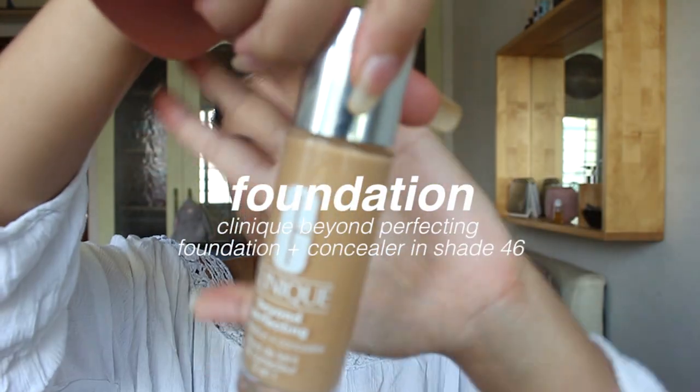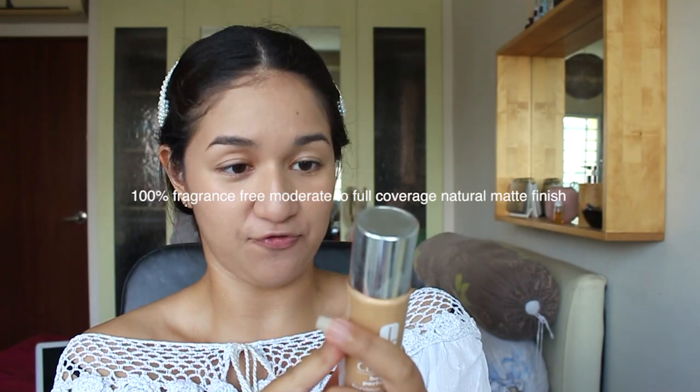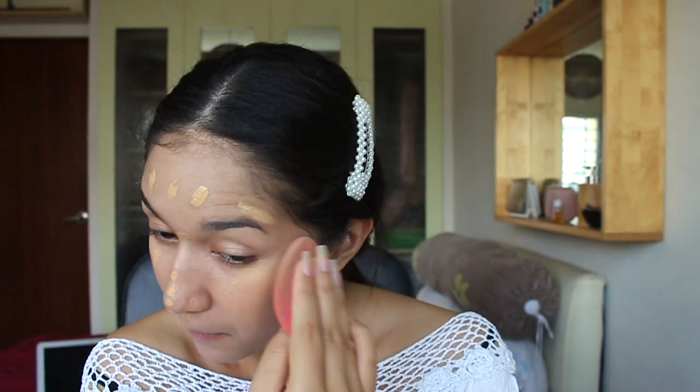I'm using Clinique as usual. This is 100% fragrance free, moderate to full coverage, natural matte finish. We'll just blend it out and see wherever else we need it and top it up. Then remember how I said it's going to be a rosy, natural, glowy look — so we're not going to go in with powder just yet.